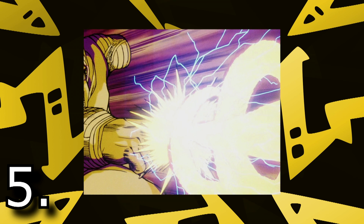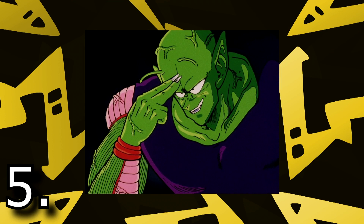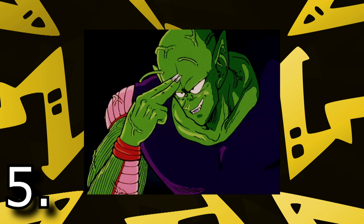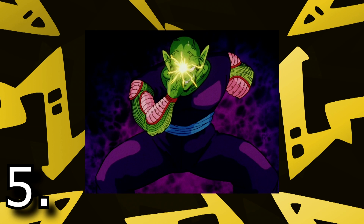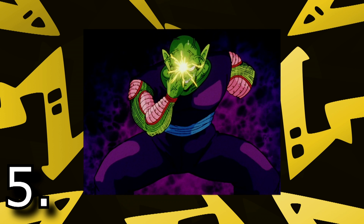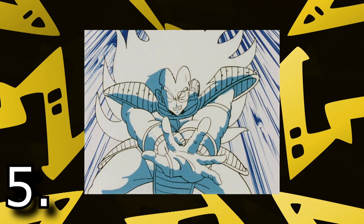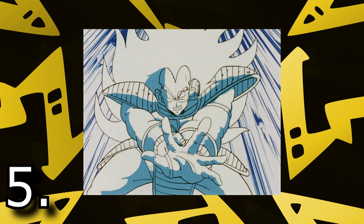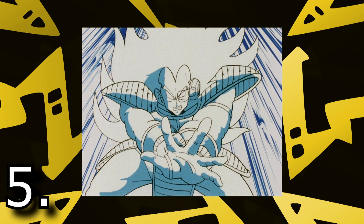Starting the second half of the list is Special Beam Cannon — by far Piccolo's signature move. The first time we see it was against Raditz. Goku had to hold off his brother for a certain amount of time for Piccolo to charge this attack. It takes a while to charge, but god was it powerful. No doubt, Special Beam Cannon was a very powerful weapon during the Saiyan Saga — Raditz, as powerful as he was, wasn't even able to take it. The moment where Raditz screams 'Alright green man, let's see what you got!' and Piccolo says 'It's all yours — Special Beam Cannon!' gives me goosebumps every time I watch it.